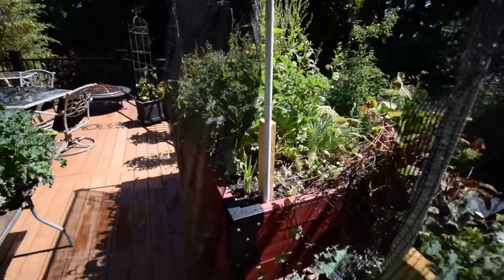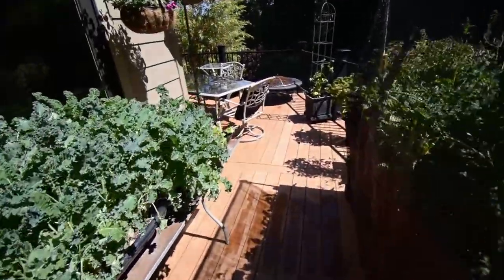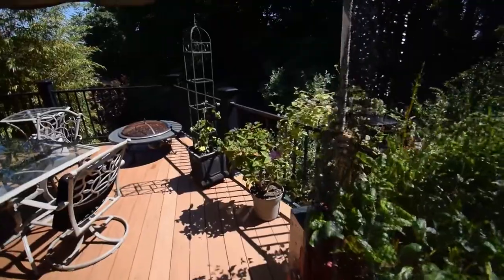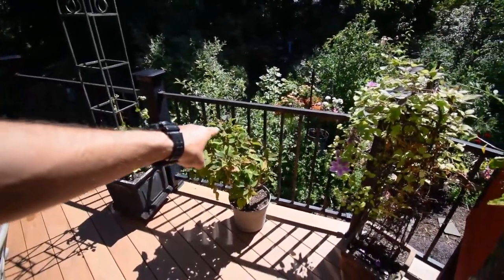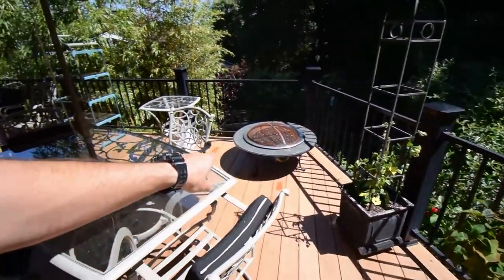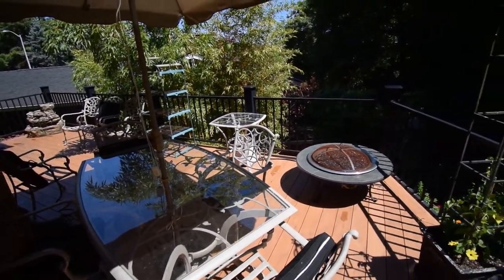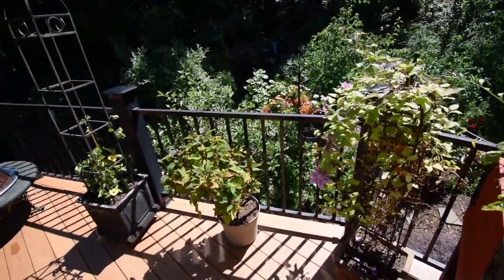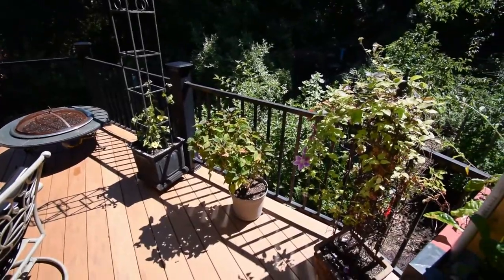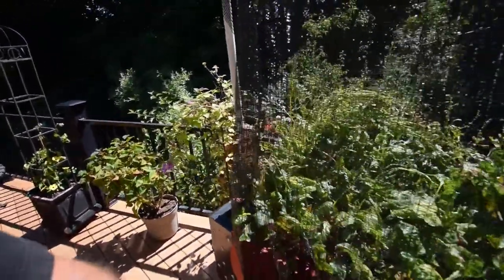I've got to show you a little poinsettia that seems to be doing pretty good out here in the outdoors. Paula had it over on that side of the house, so we may move it back over there, but I thought I'd try putting it over here today because we have a bunch of company coming over for Father's Day and I can show off that we've got a poinsettia outside here in Oregon.